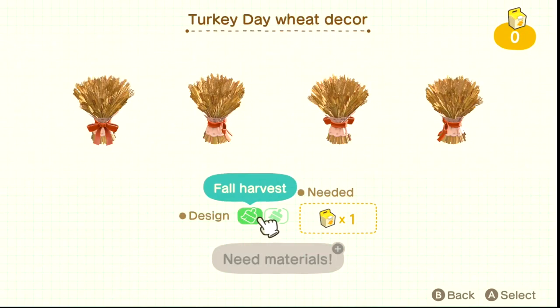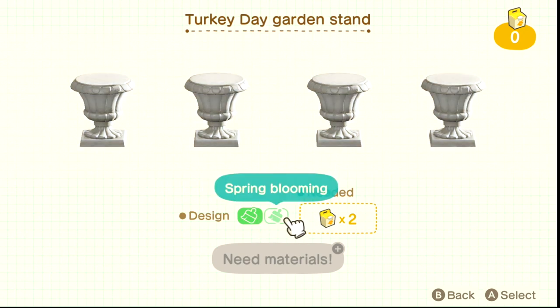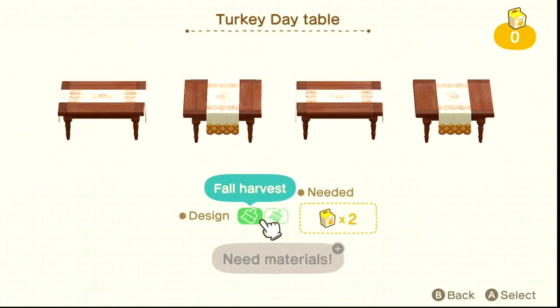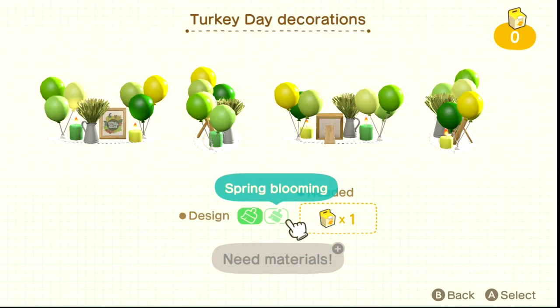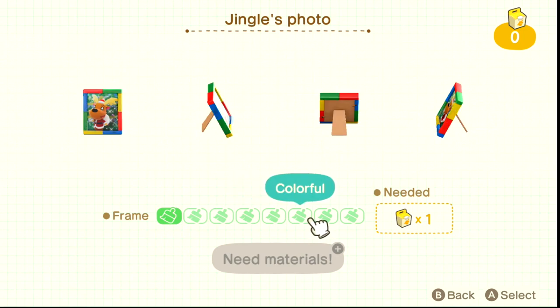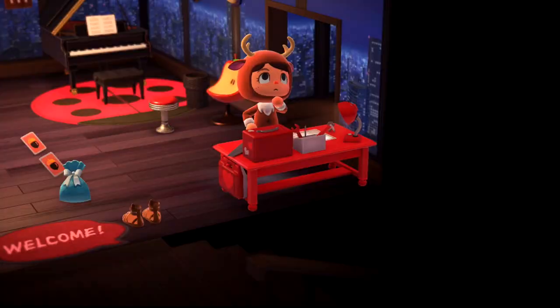All Turkey Day items come in fall harvest or spring bloom variants. The Turkey Day garden stand in spring bloom is white or gray and requires two kits to customize. I think it's a nice replacement for a stone stool when lifting decorations on your island. And just a reminder — these Turkey Day items are recipes, so you can craft more. Jingle's photo can also be customized and either placed or hung on the wall.